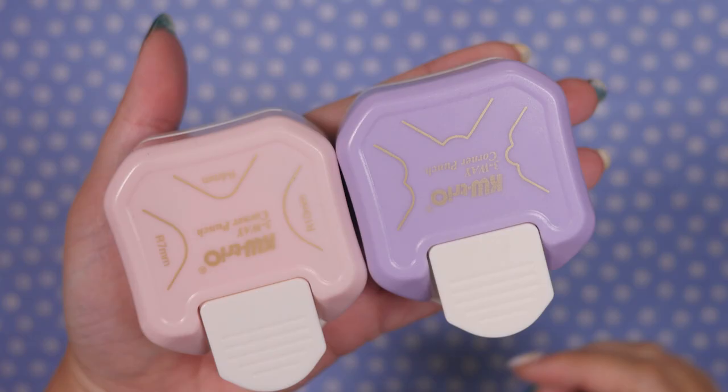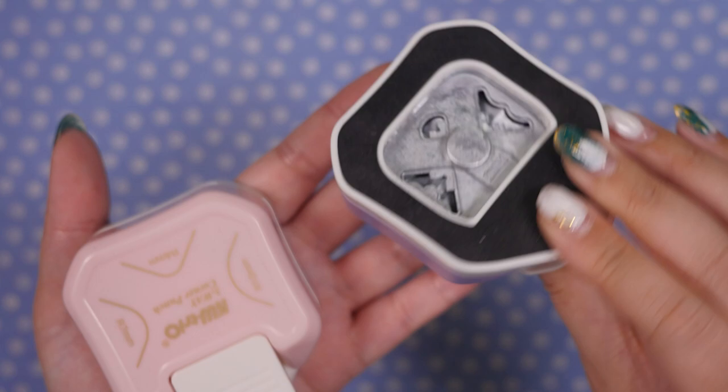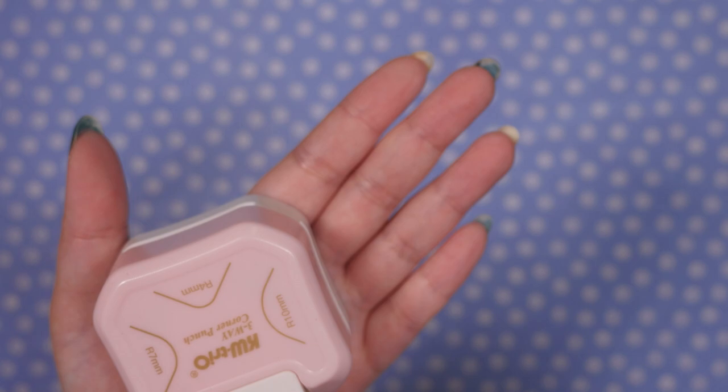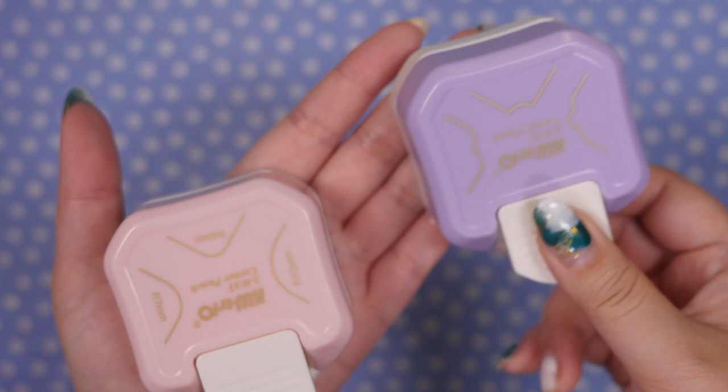Next, we have something I'm actually really excited about — some corner punches. And look, there are three on each craft punch so you can have different designs. This one's a little more fancy — you can use this for like envelopes. It's called KW Trio Corner Punch. I've been using mine for toy journaling, so it'll be fun to have these embellishments. We'll try them out at my next craft stream, which is over on Lorien's Craft Box, so if you're not already subscribed.